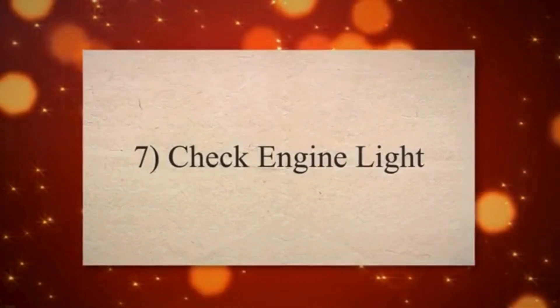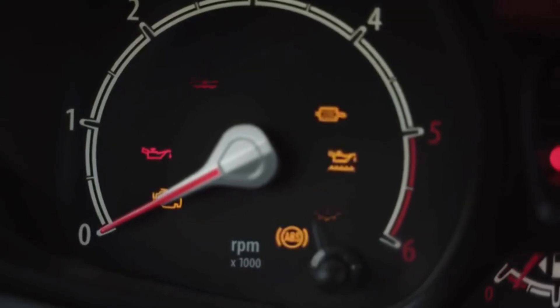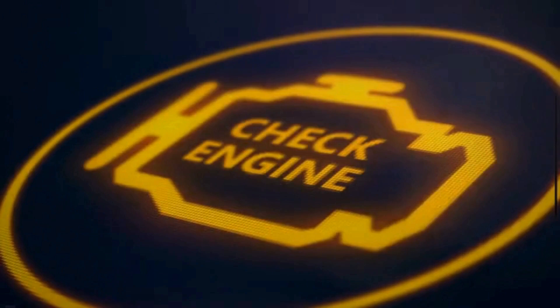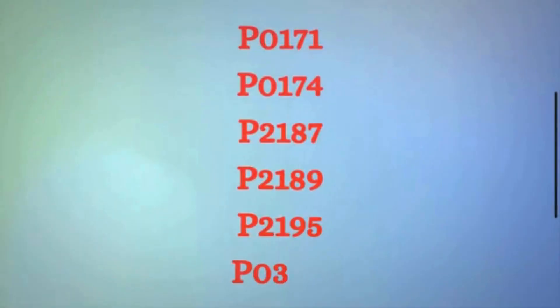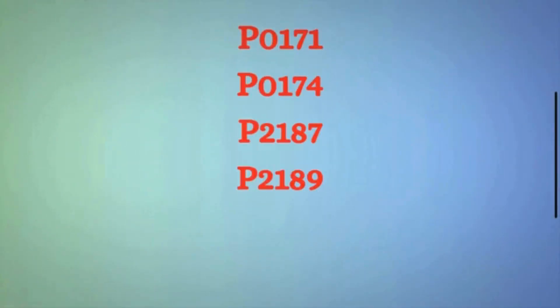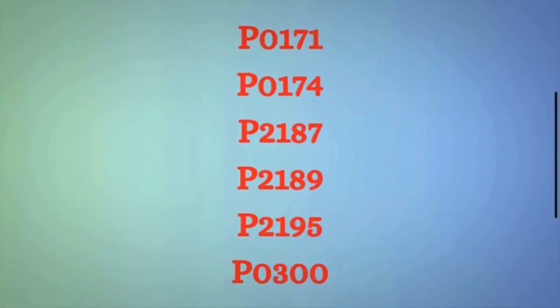Symptom 7: Check Engine Light. Modern vehicles are equipped with onboard diagnostics that monitor various engine parameters. If the PCV valve is stuck open, the onboard computer illuminates the check engine light to alert the driver that there is a potential issue that needs attention. The onboard computer may also trigger a trouble code such as P0171, P0174, P2187, P2189, P2195, or P0300.